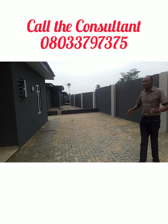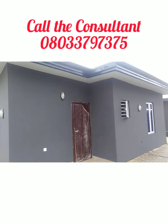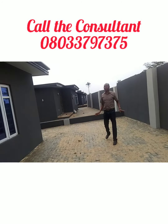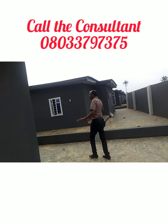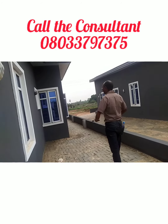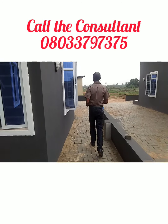It's fully detached. You will have a self-contained compound. You cannot share anything with anybody — it is fully detached. We are going round the compound of one of the bungalows.